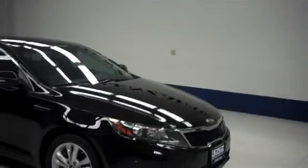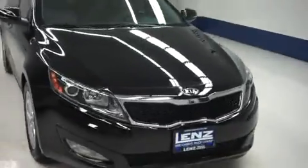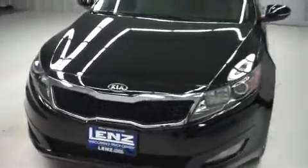This is stock number A5791, a 2011 Kia Optima. Black in color with a 2.4 liter 4 cylinder engine and only 22,000 miles on it.